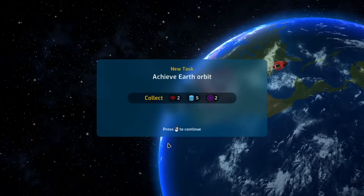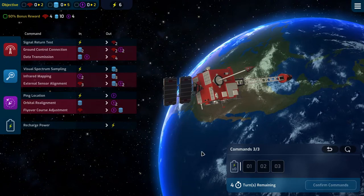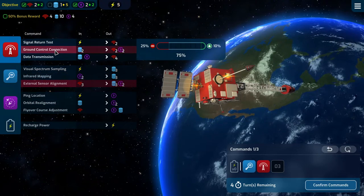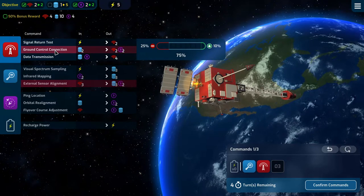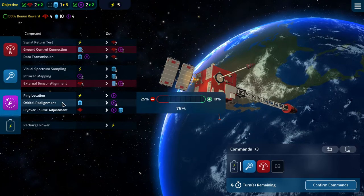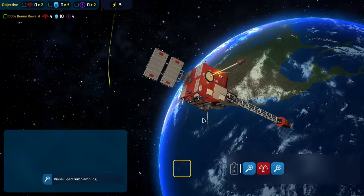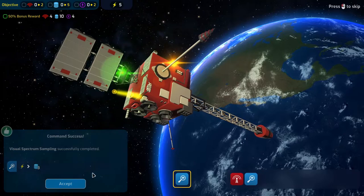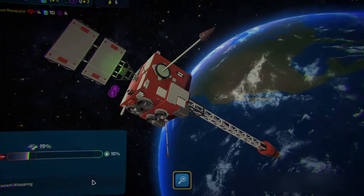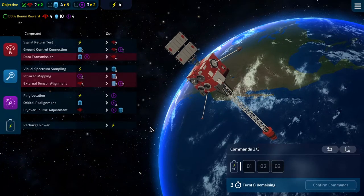That's a 50% bonus we definitely want. We'll start with visual spectrum sampling, then some ground control connection, and an infrared mapping. That gets us to a pretty decent start. Barely made it, but we made it. Ground control connection is good, but the infrared mapping did not go well — we'll have to resist that.